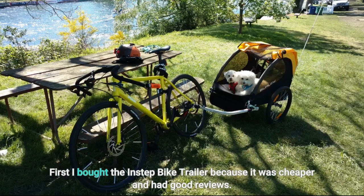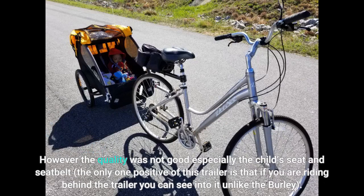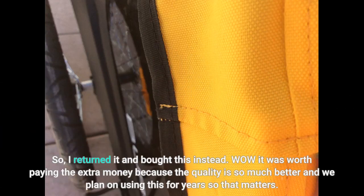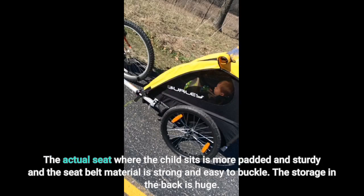First I bought the Instep bike trailer because it was cheaper and had good reviews. However the quality was not good, especially the child seat and seat belt. The only positive of that trailer is that if you are riding behind it you can see into it, unlike the Burley. So I returned it and bought this instead. Wow, it was worth paying the extra money — the quality is so much better and we plan on using this for years. The actual seat is more padded and sturdy, and the seat belt material is strong and easy to buckle.